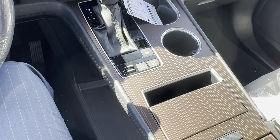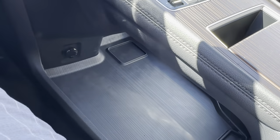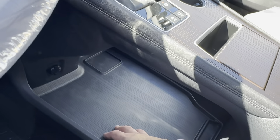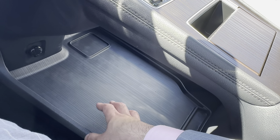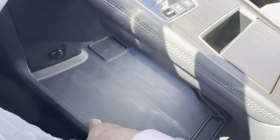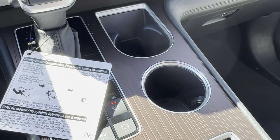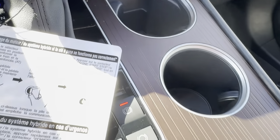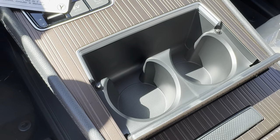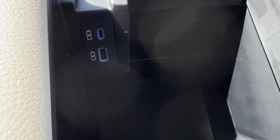The overall functionality of the Sienna interior doesn't really change from model to model. You still have plenty of storage — look at this massive compartment and cavity where you can store all kinds of stuff: bags, purses, wallets. In terms of cup holders, you've got two large ones in the front and a nice little slot to rest your smartphone. There are two more cup holders beside those, so that's already four just in the front seat. You've also got a massive center console with two USB ports.